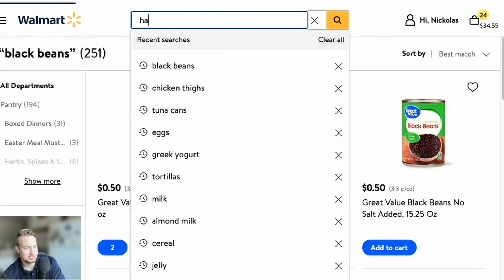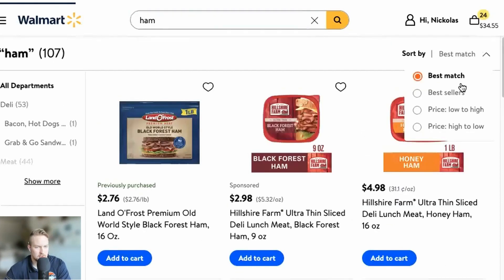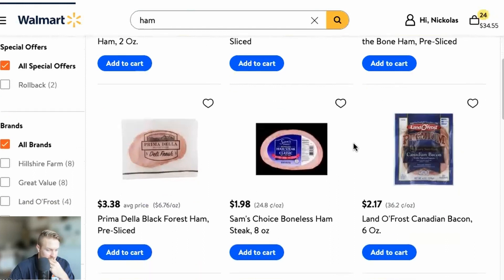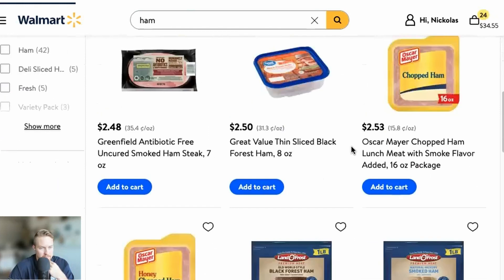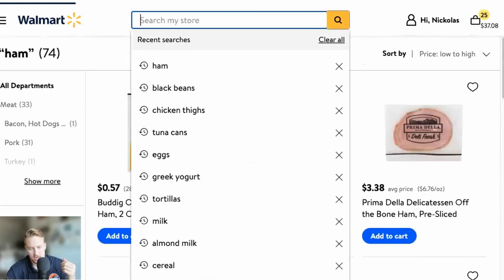From there, we need some deli meat — ham. This is something you want to go price low to high on, but you don't want to go too low on this stuff. Oscar Mayer — trust him. 16-ounce compared to an 8-ounce — that's the one right there. Oscar Mayer ham, beautiful.